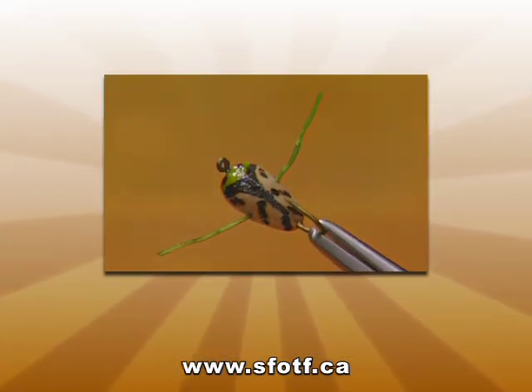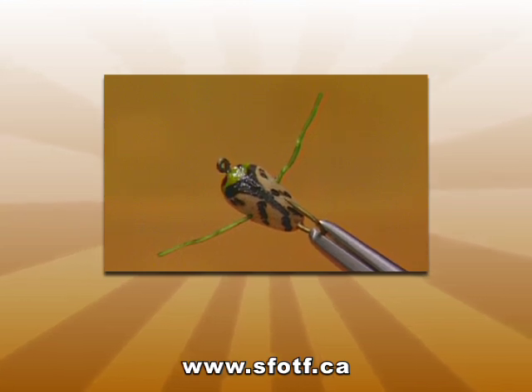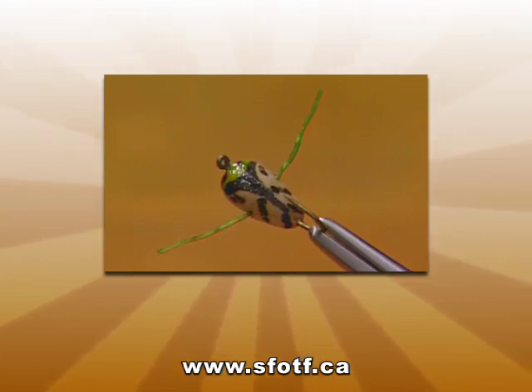This fly really comes into its own during the fall when the boatmen are doing their mating flights. Thanks for the tie — really appreciate it. Stay tuned, we've got some more great action coming right up.